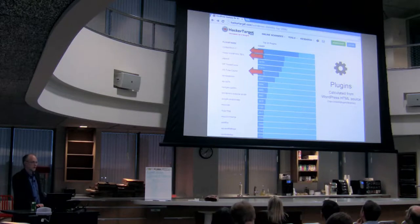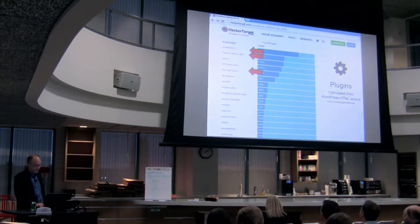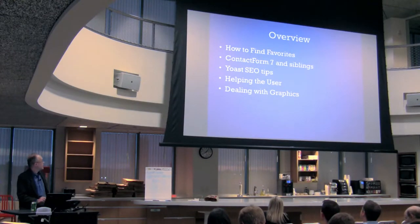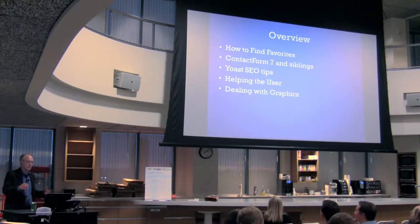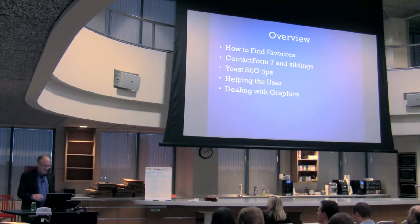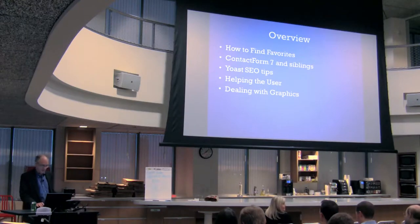W3 Total Cache could probably be a full night on its own — there have been other presentations on caching. So a general overview: I'll show you how to find some favorites, go over Contact Form 7 and its siblings and Yoast, and some plugins that are good for helping the user — like dealing with clients who do all kinds of crazy things where you have to train them. And then dealing with graphics, because I've found clients just do not get graphics, and that's one of the biggest points of failure.